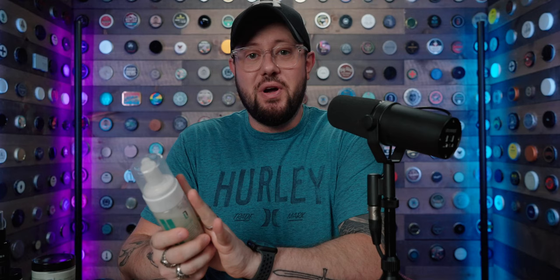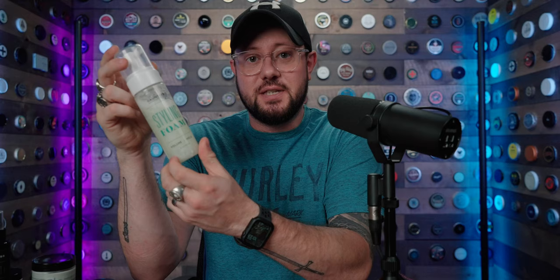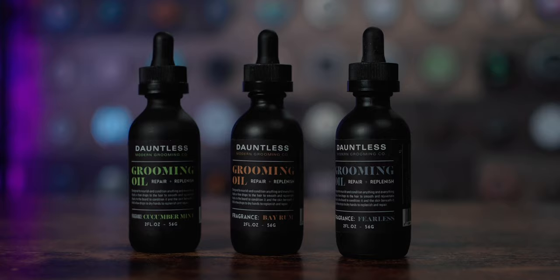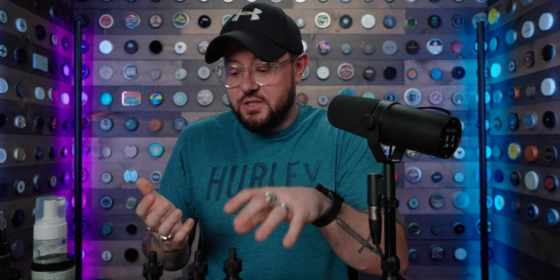The styling foam got no changes at all — same bottle, same foaming head, same formula, same color. The only thing different is the clear label so it fits within the line. Similarly, no real changes to the grooming oil — same three scents: bay rum, cucumber mint, and fearless cologne. Same bottle, same formula, same price, same size. The only thing different is the labels were redesigned to fit within the branding of the line.